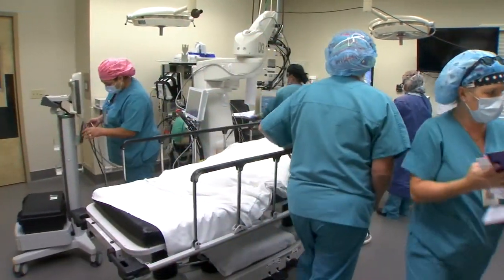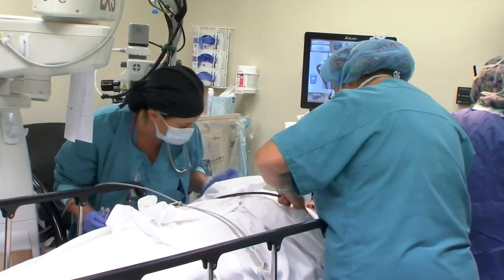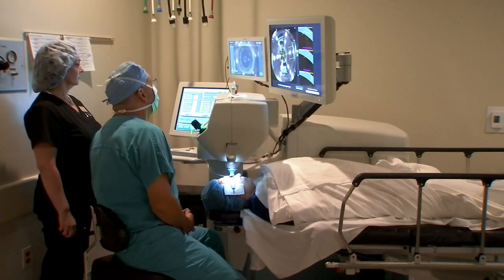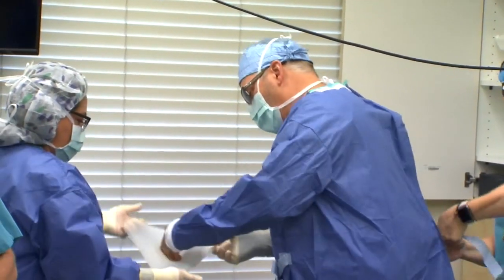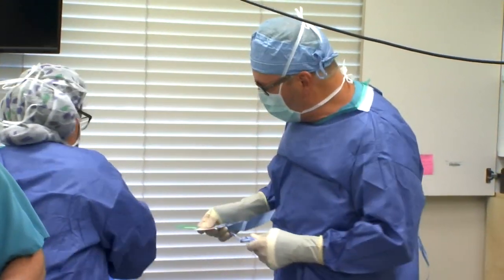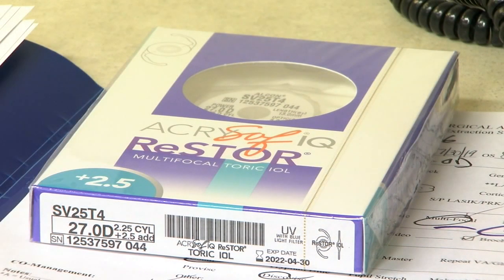Dr. Boone gives us exclusive access to the OR to see the technique for ourselves. First, the patient undergoes a laser procedure that breaks up the cataract before removal. The patient doesn't feel any pain during the process, which takes only minutes. Then Dr. Boone preps for surgery to remove the cataract and replace it with a lens implant.